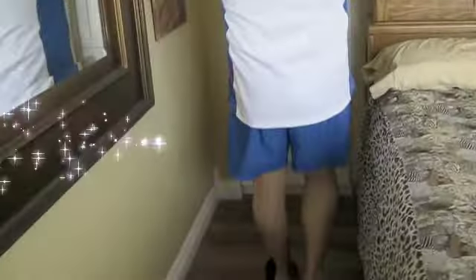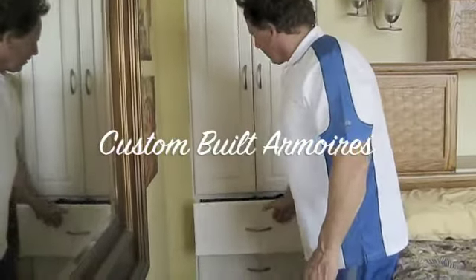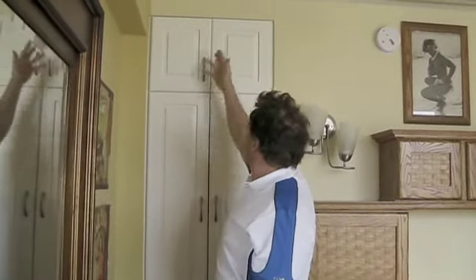We've taken the closet space and built armoires right into it. So we've got drawers, closet space, and storage space. These can be altered to fit your needs — this could be made taller for taller hanging, or made shorter. This is a space-saving idea. We have no dressers in this room — very important. Drawers are underneath.